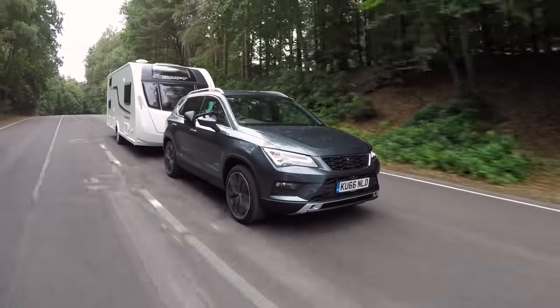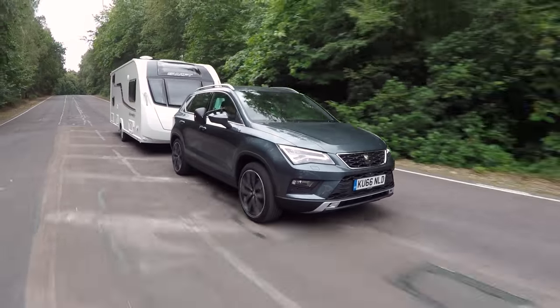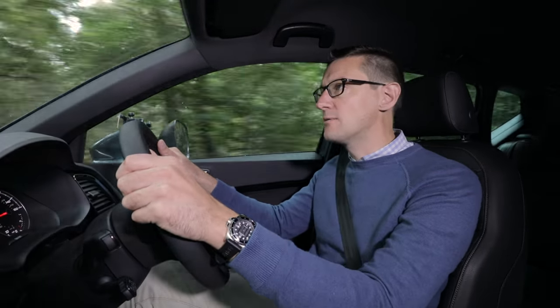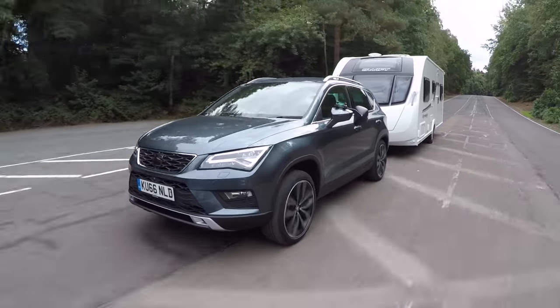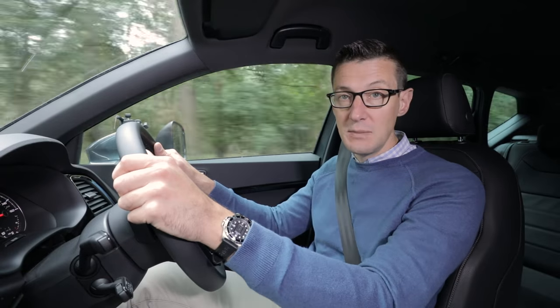We've matched it to a Swift Expression 586 weighing 1,325 kilograms. There's plenty of pulling power to handle a caravan of that size and weight. The Ateca easily holds speed on steep hills and overtakes eagerly, needing just 9.2 seconds to pull the Swift from 30 to 60 miles per hour.